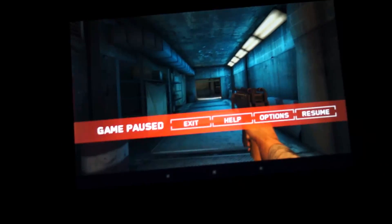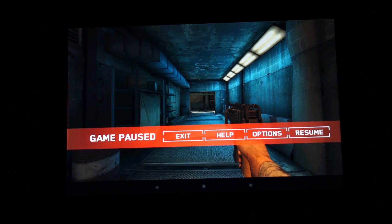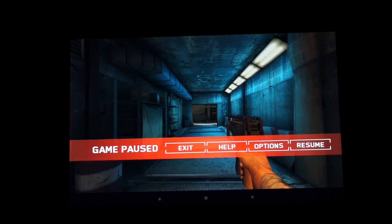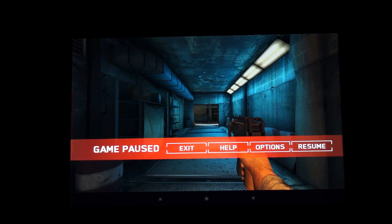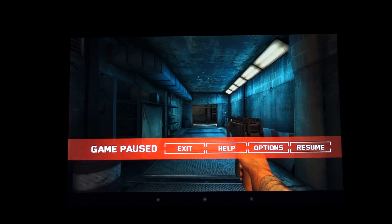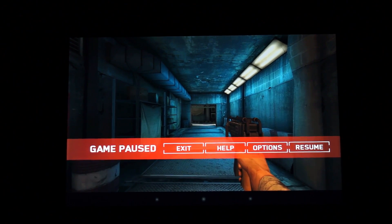As you may have noticed, the lights are dimmed, and that's really just to ensure that you all have a fantastic view of this gorgeous 1920x1200 IPS display, which not only has the highest pixel density of any tablet on the market, but it certainly is one of the best displays I've ever seen on a mobile device or otherwise.